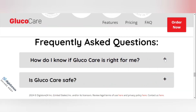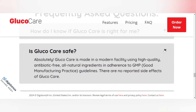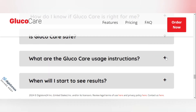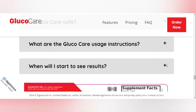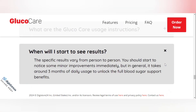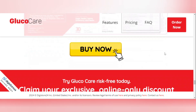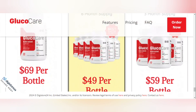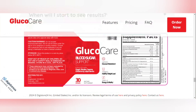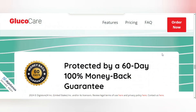GlucoCare contains more than 20 natural and scientific ingredients that have been tested for purity, potency, and safety. The ingredients include plant extracts, minerals, and vitamins that have been scientifically proven to optimize blood sugar levels and maintain healthy weight loss.